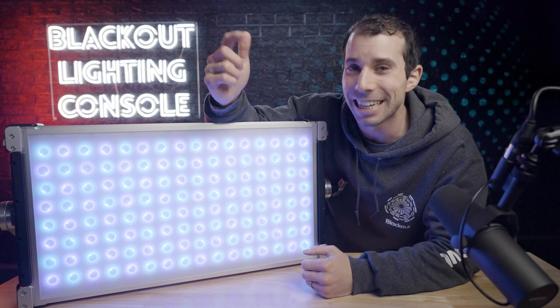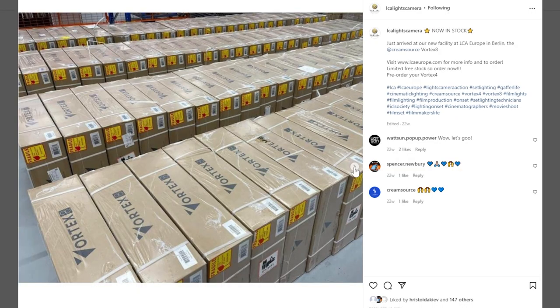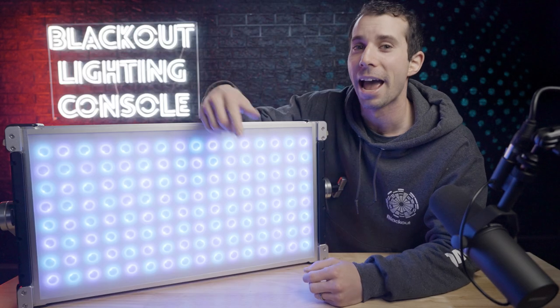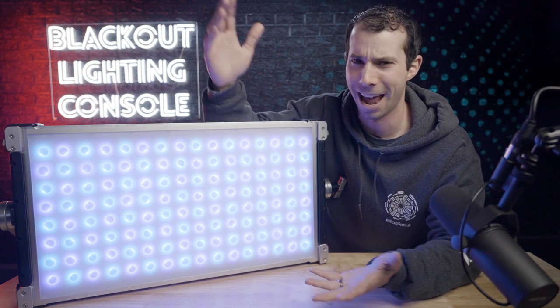It's what we've all been waiting for for years. Rental houses take note — because the easier it is to clean and maintain your gear, when you own dozens or hundreds of fixtures, the more time and money you save. After living in a dusty stage, just hose the light down to clean it. How incredible is that?